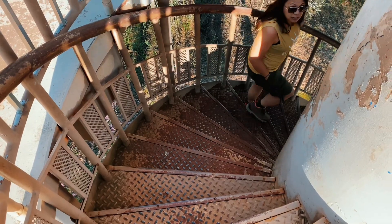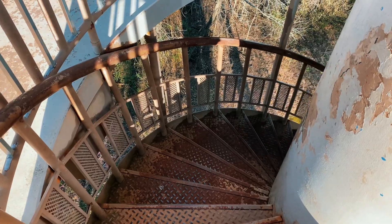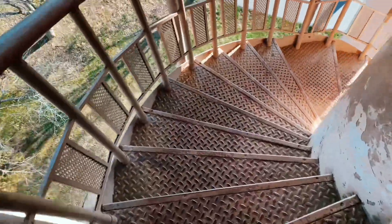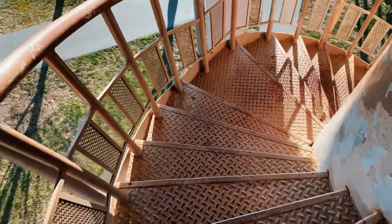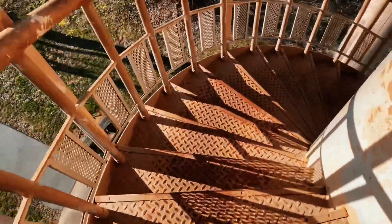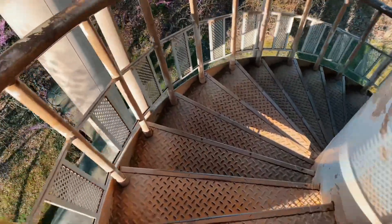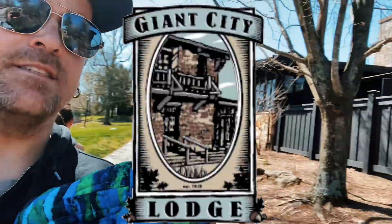After we left the water tower, we did the nature trail hike — one mile, rugged hike — then came back at 11:30 for some chicken dinner, family style at the lodge. The nature trail hike is in the part one video already up on my channel. We're heading up to the lodge — never eaten at a lodge before.